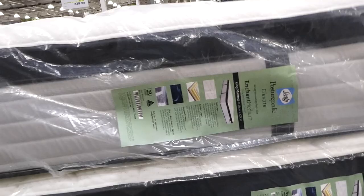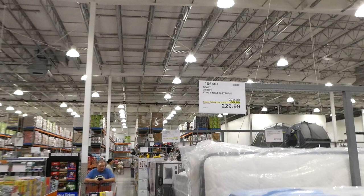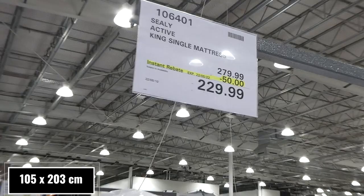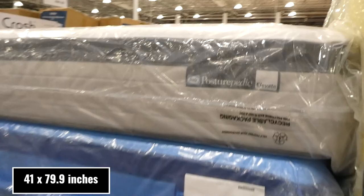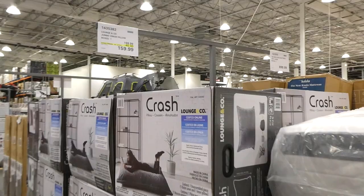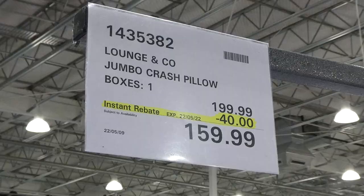The Sealy Active king single mattress is $50 off down to $230. I'll link them on the website if I can find them. Also here is the Lounge & Co jumbo crash pillow, $40 off down to $160 — it's absolutely ginormous.